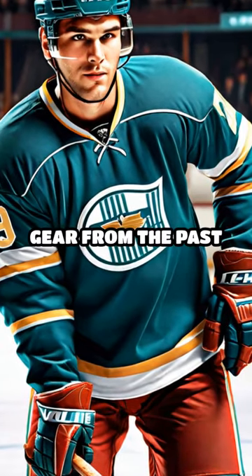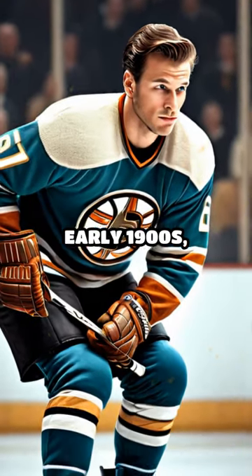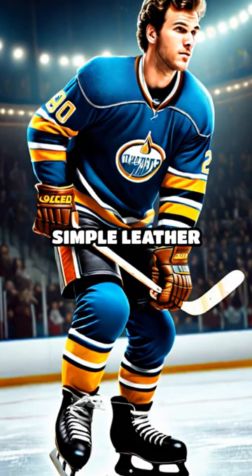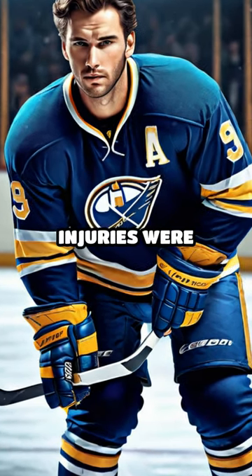Let's take a quick look at hockey gear from the past to the present. In the 1870s to early 1900s, players wore little more than wool sweaters, simple leather skates, and minimal padding. Helmets were unheard of, and injuries were common.